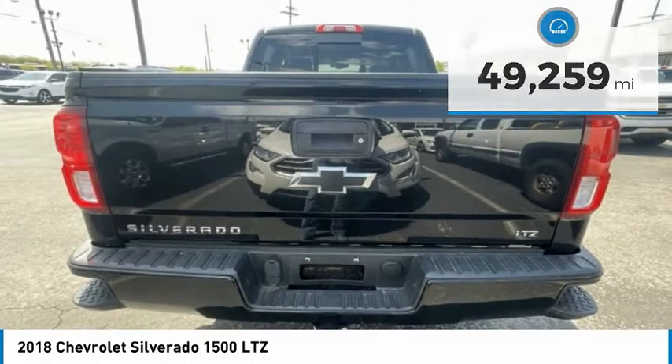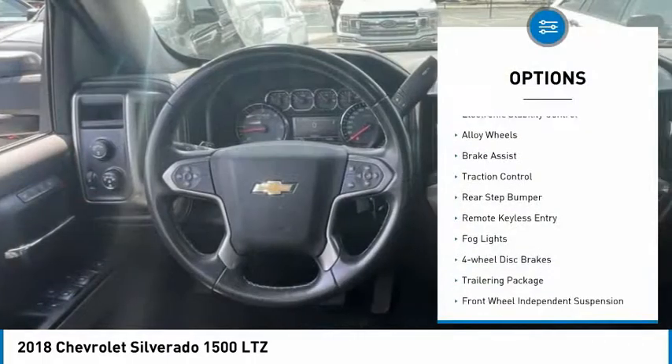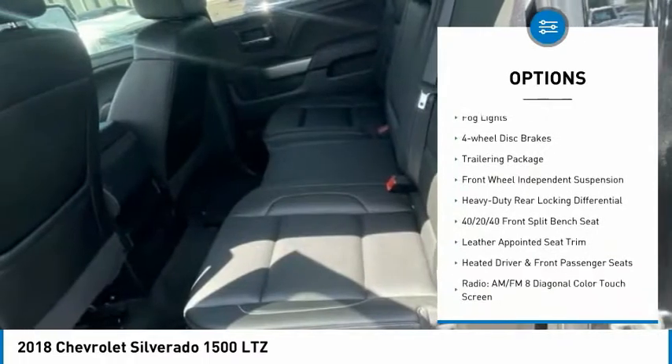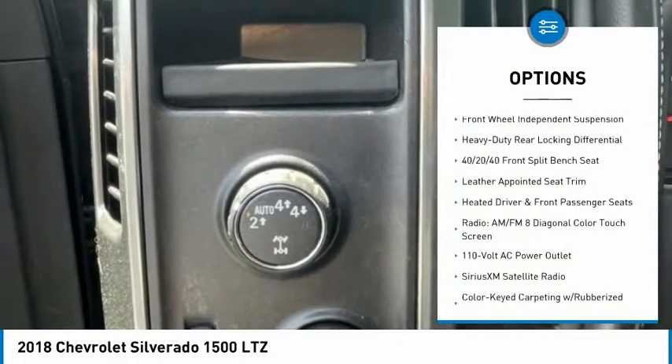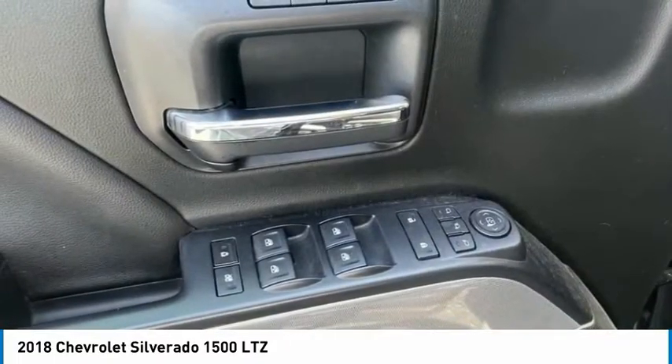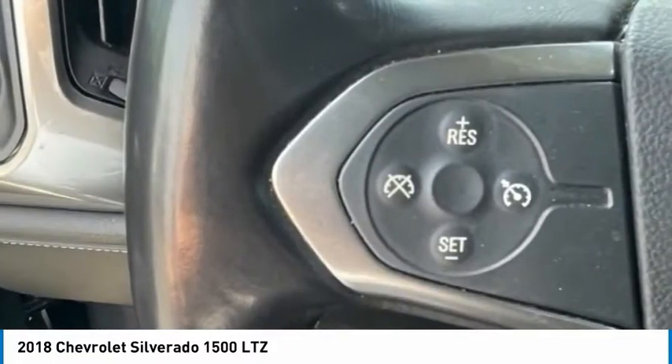Here are some of this vehicle's great options: electronic stability control, alloy wheels, brake assist, traction control, rear step bumper, remote keyless entry, fog lights, four-wheel disc brakes, trailering package, and front-wheel independent suspension.